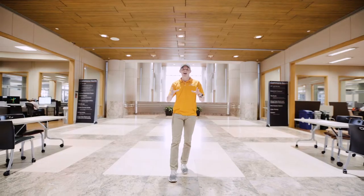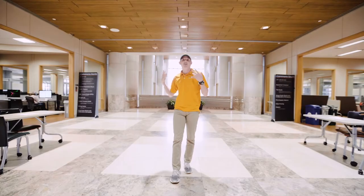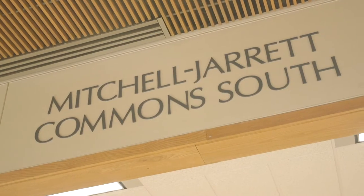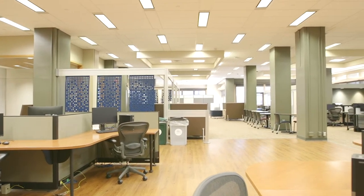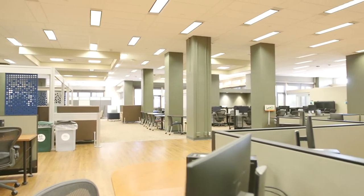Now let's say you're killing those classes and don't need any extra help — you can actually apply to be a tutor there, and that way you can get a nice little job here on campus. Over here is our Commons South. A really cool resource back there is our electronic checkout desk. So if you need a laptop charger, a phone charger, or just need to borrow a laptop, they can get you one of those right in there.